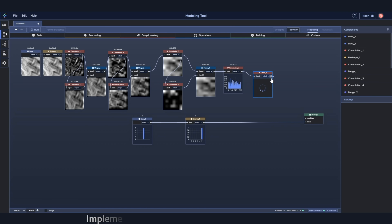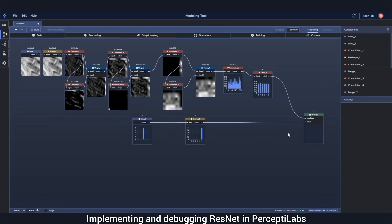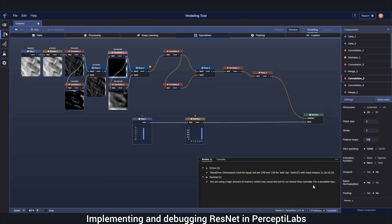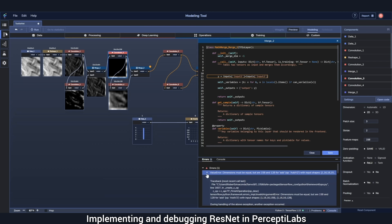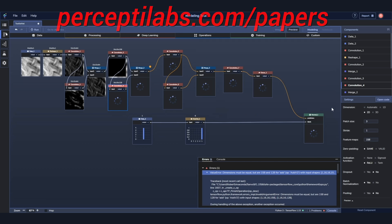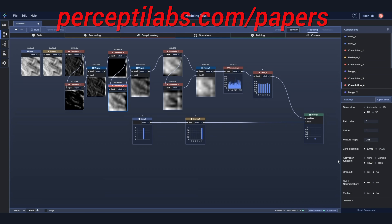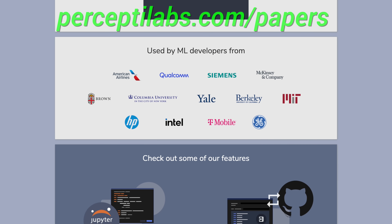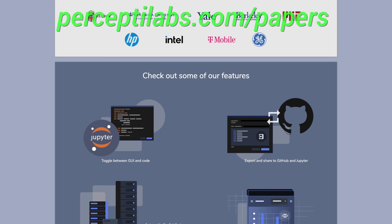PerceptiLabs is a visual API for TensorFlow, carefully designed to make machine learning as intuitive as possible. This gives you a faster way to build out models, with more transparency into how your model is architected, how it performs, and how to debug it. It lets you toggle between the visual modeler and the code editor, and generates visualizations for all the model variables, giving you recommendations both during modeling and training — all automatically. For more information, visit PerceptiLabs.com/papers to easily install the free local version today. Our thanks to PerceptiLabs for their support, and for helping us make better videos for you. Thanks for watching and for your generous support, and I'll see you next time!